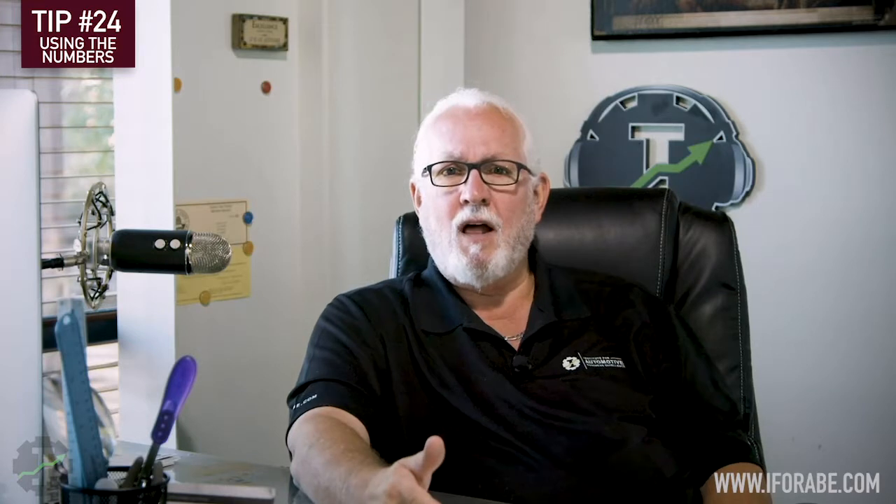If I sell eight hours at $120, I've got $960, and I paid the tech $800 — there's only $160 left. But if that same tech only does six billable hours at $120, that's $720 — I didn't even cover what I paid my tech. Even at $30 an hour with load, that's about $39 per hour. If my tech is 50% productive and our effective labor rate is $90 an hour, we're only making $45 an hour. I pay $39, leaving only $6 per hour. And if he only did six hours, I only have $48 left to pay my bills.